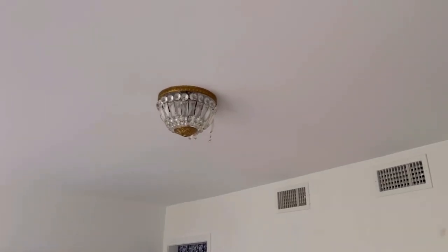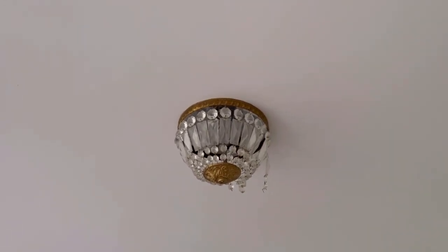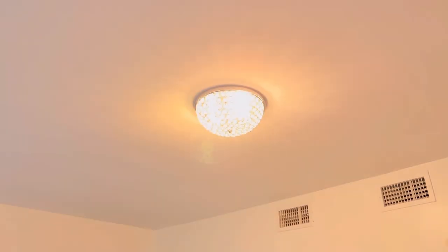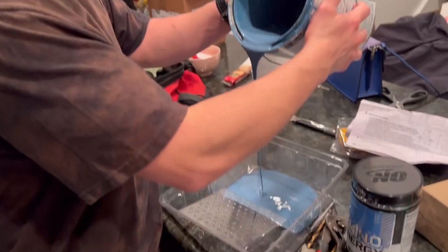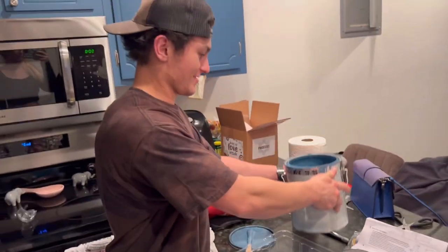Here's the before — it came with the place, it's gold and some of the crystal dangly bits were actually starting to fall off. We switched it to a silver one — also crystal on this one but a totally different vibe. This is very glam, it's exactly what I want.